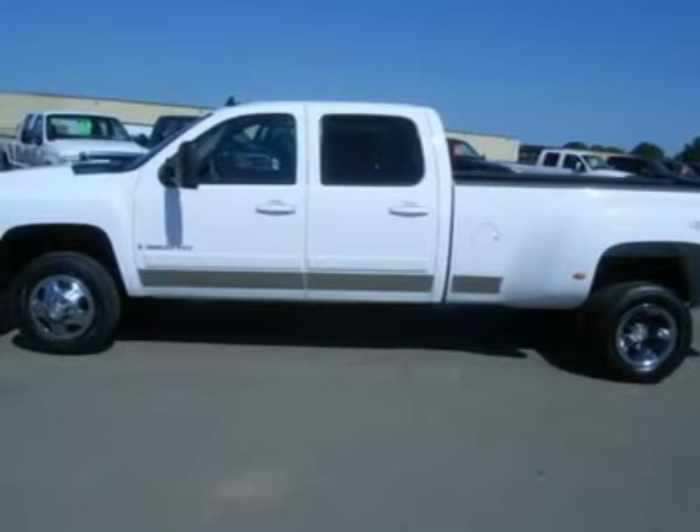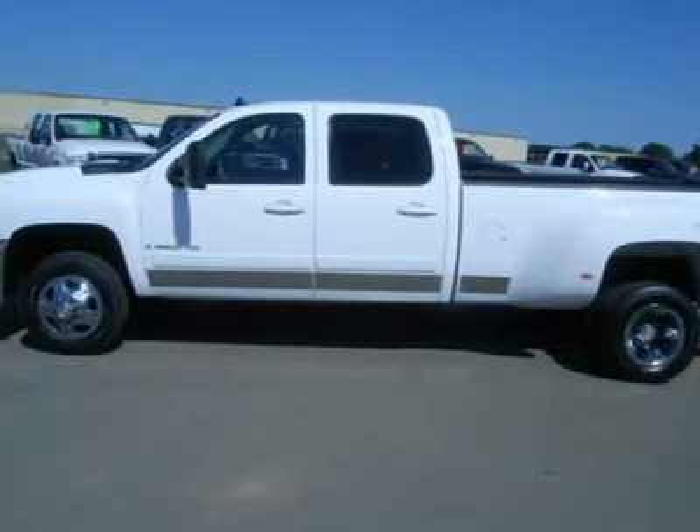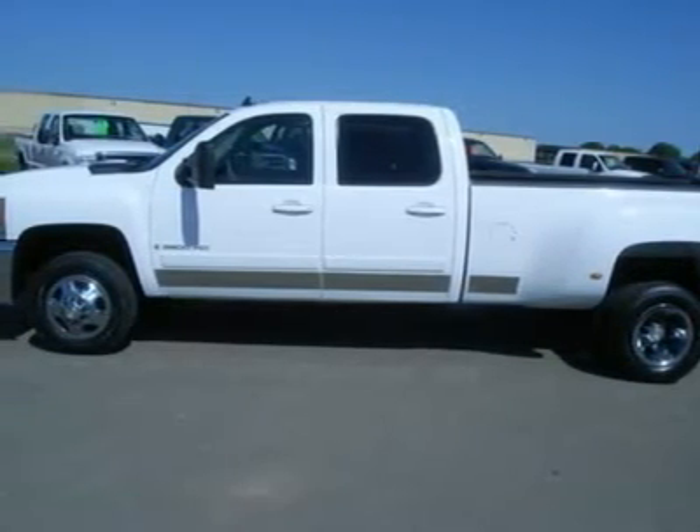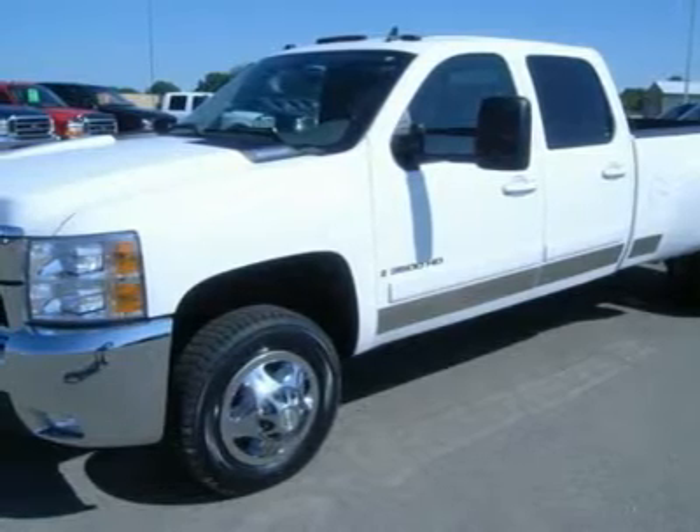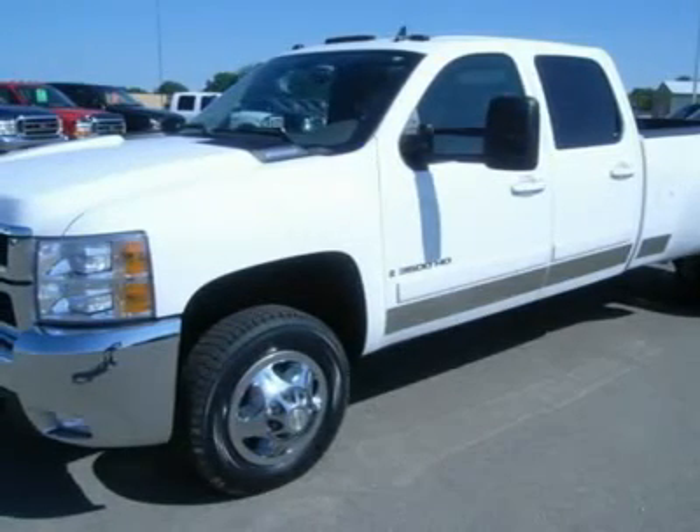Navigation system with nav disc included, dual power heated gray leather bucket seats, memory driver's seat, full four-door crew cab, long box, dual rear wheel dually DRW, power sunroof, TV and DVD entertainment system.